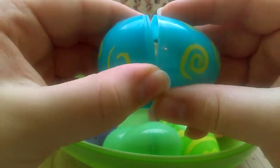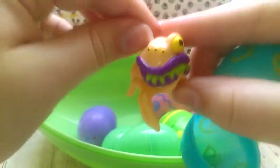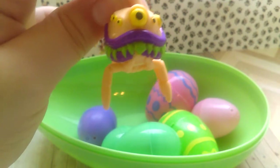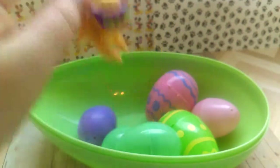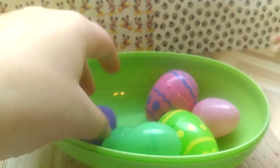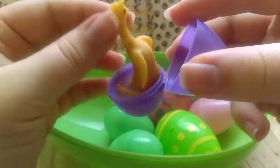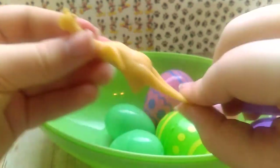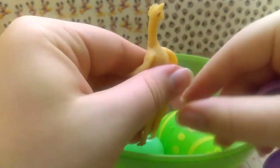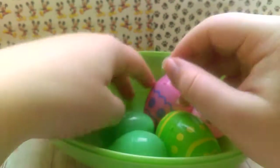Let's open up our blue egg now. It's a spider! It's that gross spider that we got in a blind bag fish tank opening — if you haven't seen that video yet, make sure to check it out. And what is this? It's a tiny rubber chicken. I got this from the dentist's office and I thought it would be funny to put in here.